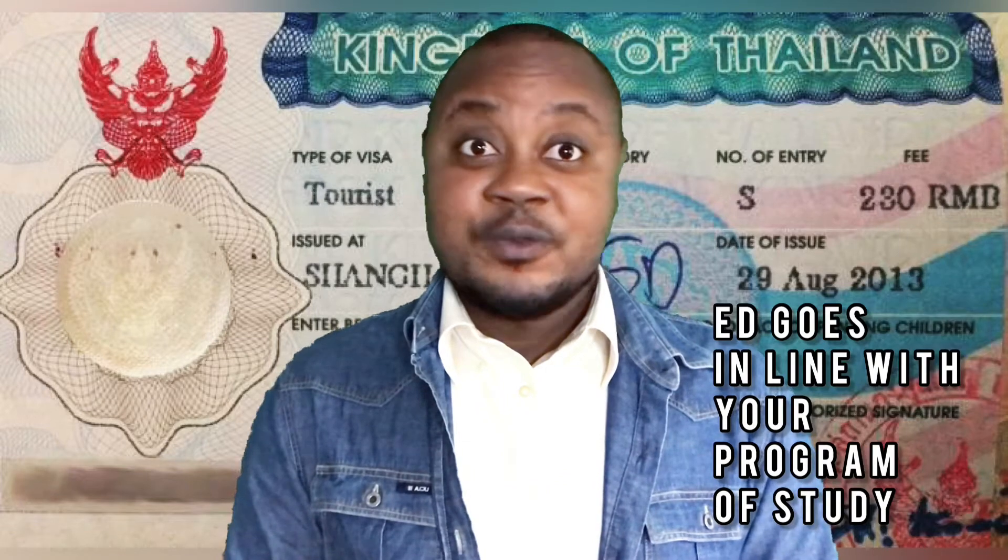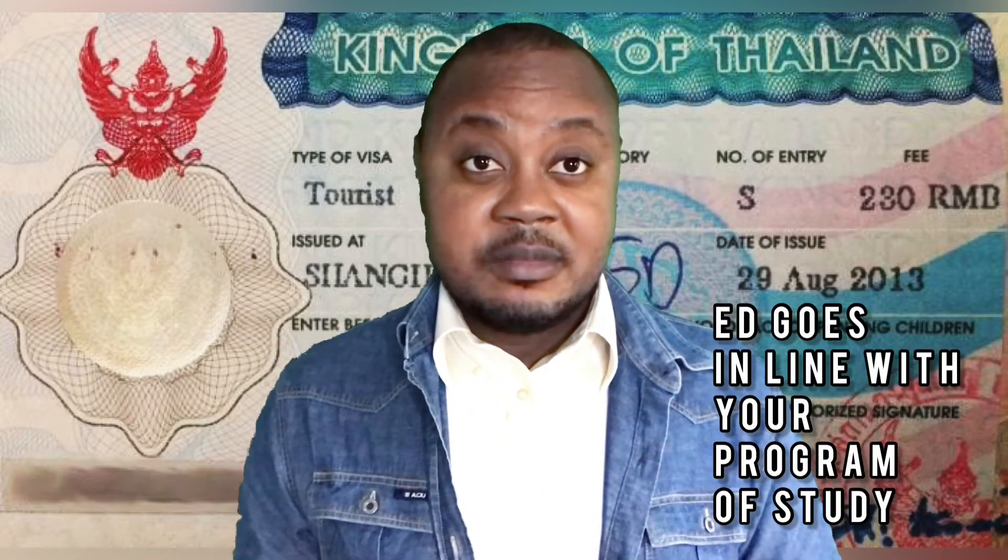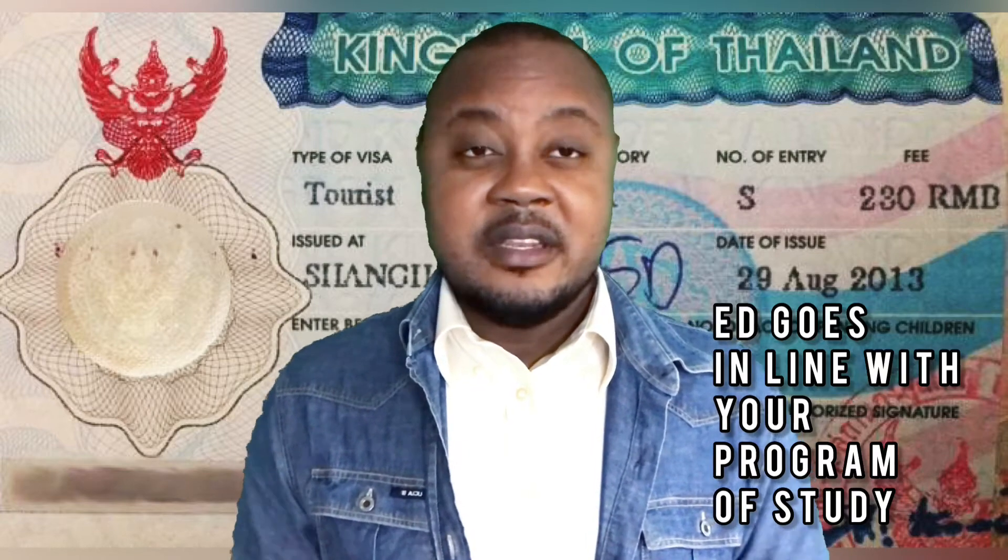This visa is valid based on the duration of your program of study. Let's say you enroll in a program that is four years — therefore, you are entitled to a long term stay within a period of four years in the kingdom of Thailand. Many people that love to study opt for this visa, while others opt for it simply because they want to live in the kingdom.